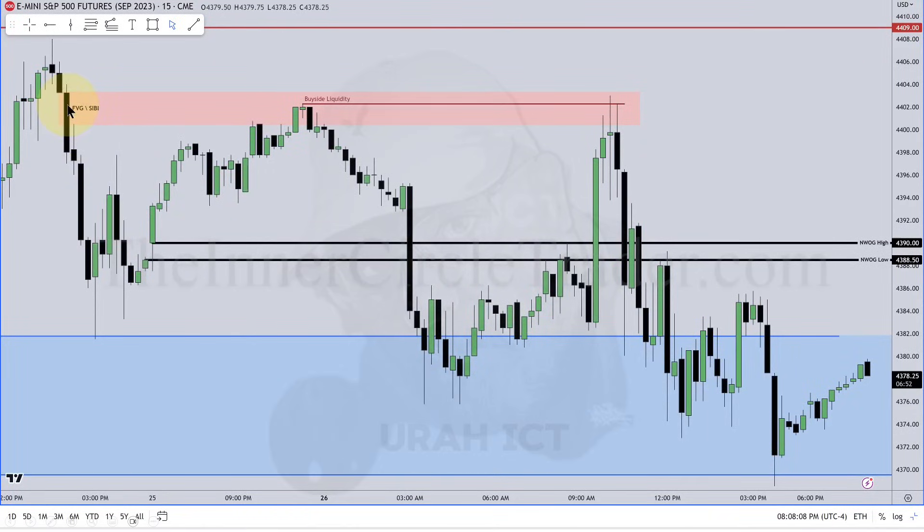We have a fair value gap in the form of a sell-side imbalance, buy-side inefficiency, with only a small area remaining. When the market traded up to this point, it didn't completely reprice back up to that level. So because it didn't completely reprice that, this is the exposed area of inefficiency — inefficient with buy-side delivery, because it's a SIBI: sell-side imbalance, buy-side inefficiency. That means the market will likely want to draw back up in there with delivery to the buy-side — upward motion.